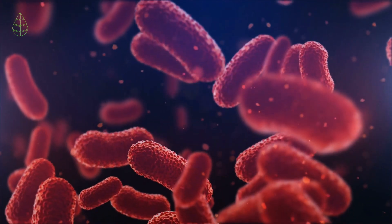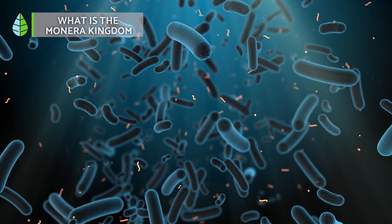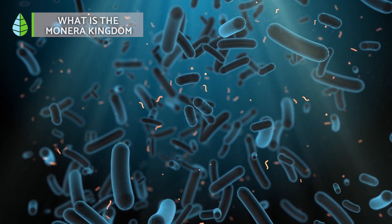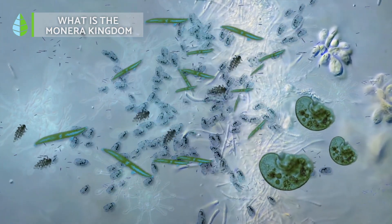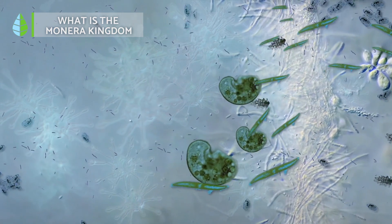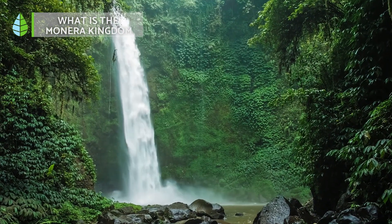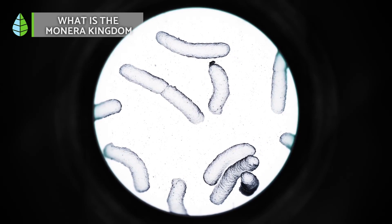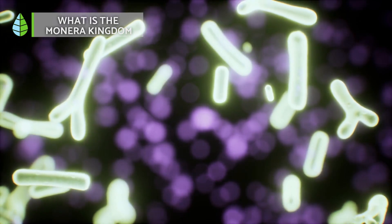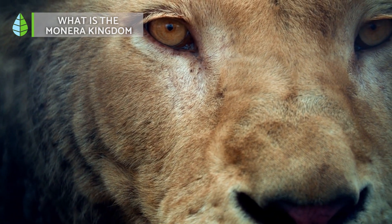What is the Monera Kingdom? The natural world is often divided into five kingdoms, and the Monera Kingdom is home to some of the earliest, most abundant and widespread organisms on Earth. These tiny creatures, called prokaryotes, are single-celled beings with a well-defined nucleus. They typically measure between 3 and 5 micrometers. Monera can be found in all sorts of environments and can thrive with either a self-sufficient or an external source diet. These single-celled wonders can even live together in colonies, formed when daughter cells from cell divisions stick together.